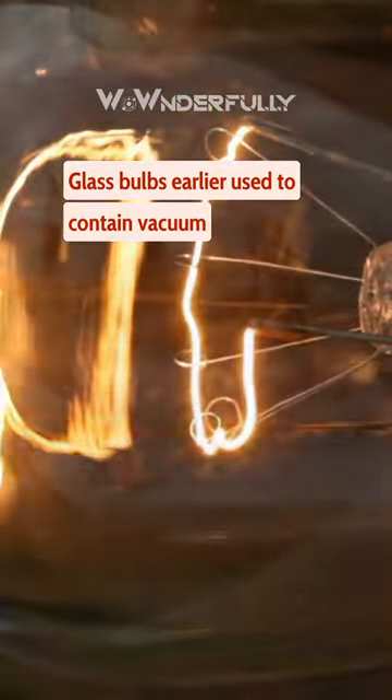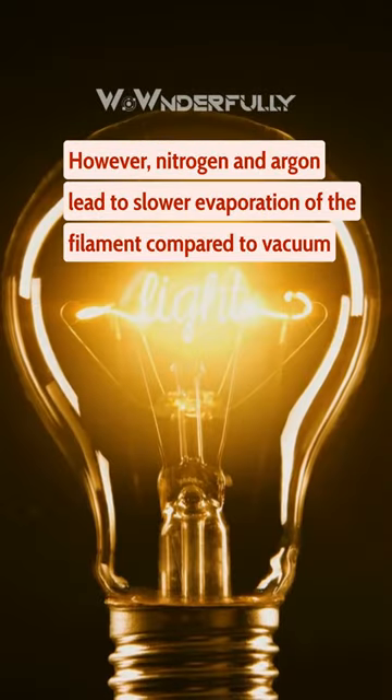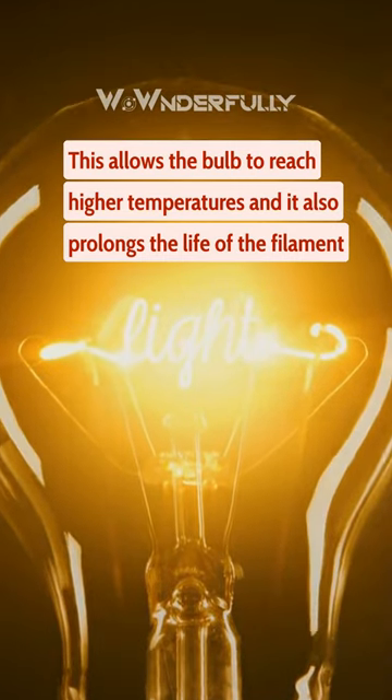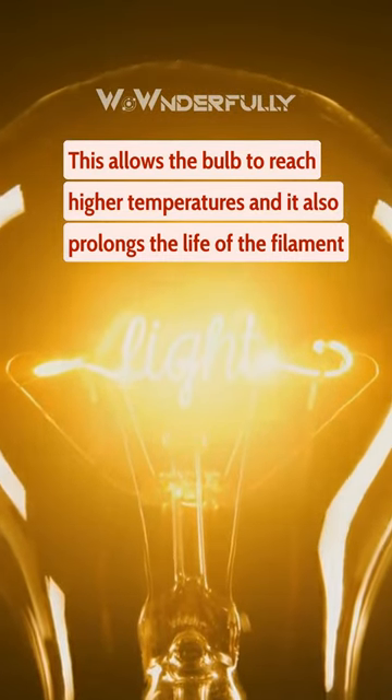Glass bulbs earlier used to contain vacuum. However, nitrogen and argon lead to slower evaporation of the filament compared to vacuum. This allows the bulb to reach higher temperatures, and it also prolongs the life of the filament.